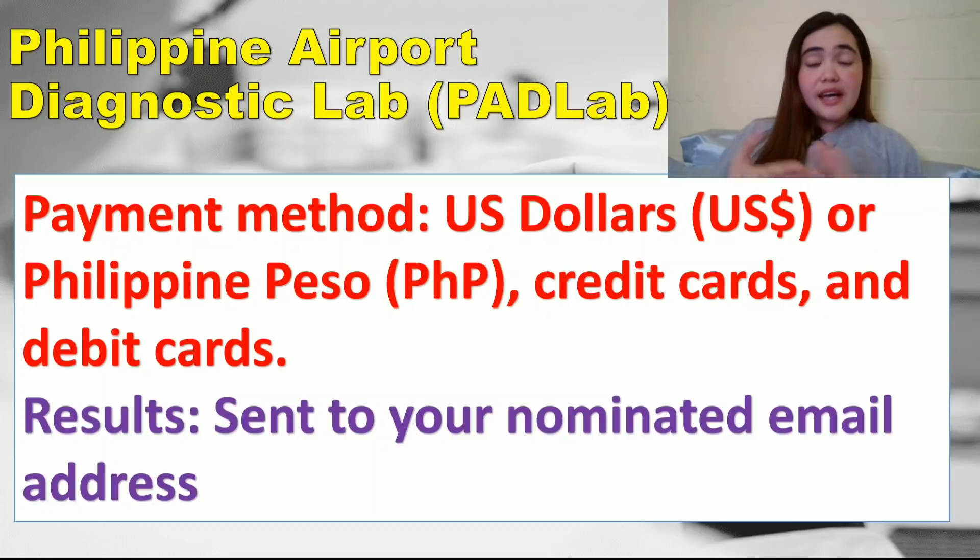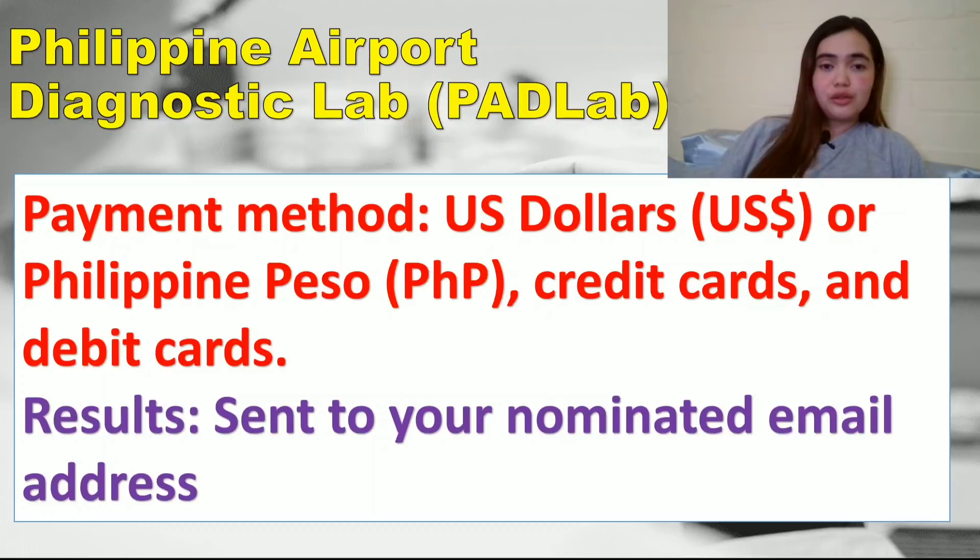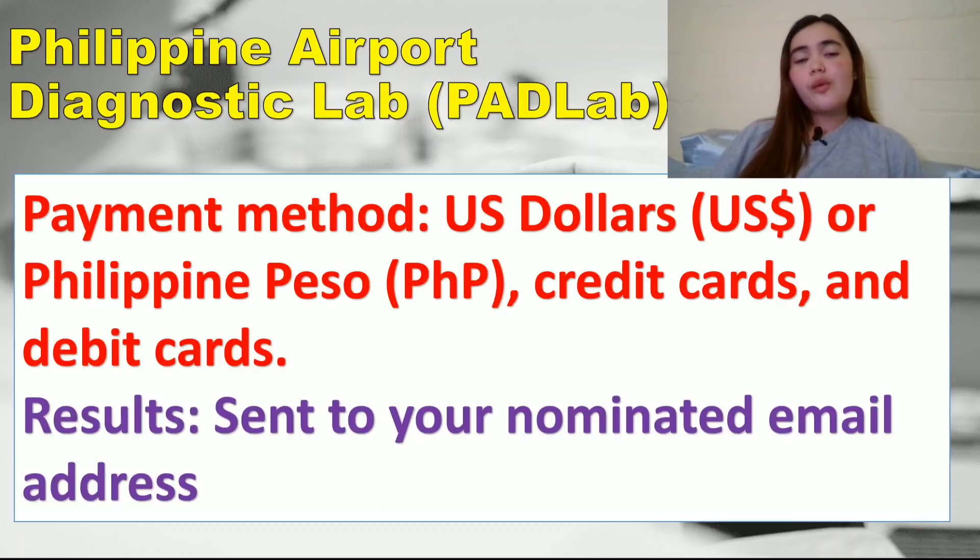Payment for PAD Lab can be made in US dollars or Philippine peso, and by credit card or debit card. ATM machines are also available at the airport. Results will be sent to your nominated email address from the registration form, so make sure it is active and accessible. There will be Wi-Fi at the quarantine hotel so you can check your result while in quarantine.